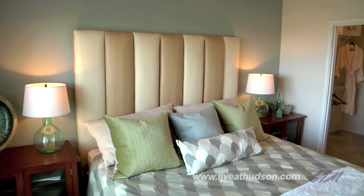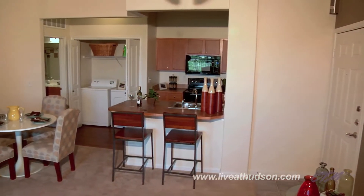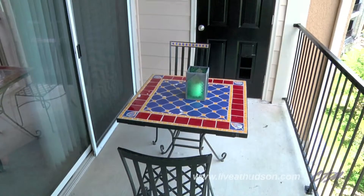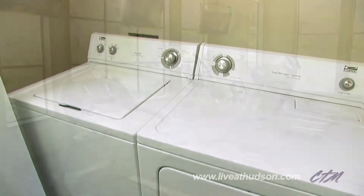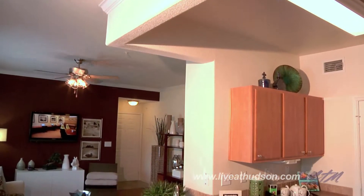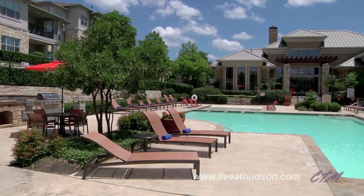Hudson Miramont features one, two, and three-bedroom floor plans showcasing elegant interior finishes like wood-style floors, walk-in closets, garden soaking tubs, private balconies, and washer and dryer connections. One of only 6% in the nation to be named a top-rated property by ApartmentRatings.com, Hudson Miramont is exceptional in every way.